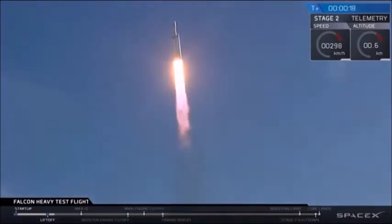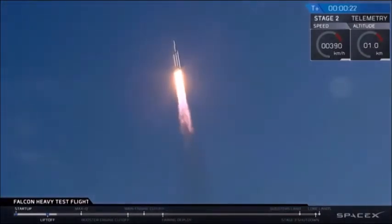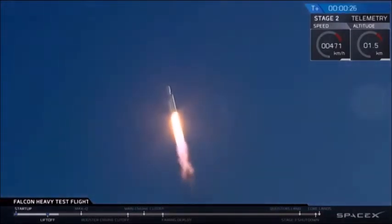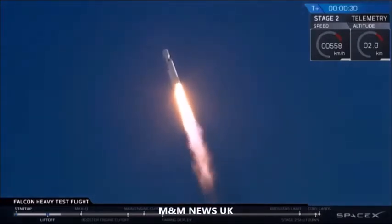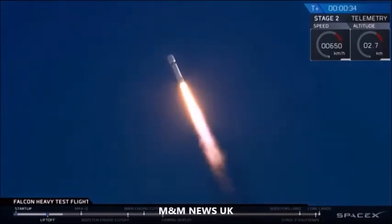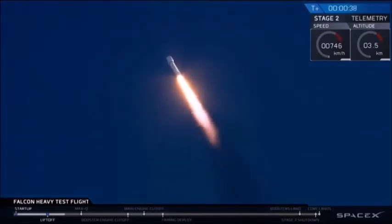Stage one propulsion is nominal. T plus 30 seconds — if you can hear me over the cheering — Falcon Heavy heading to space on our test flight.